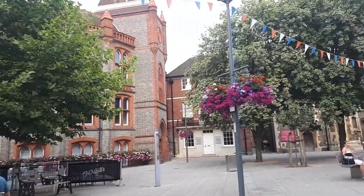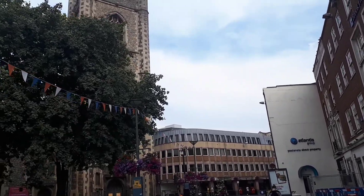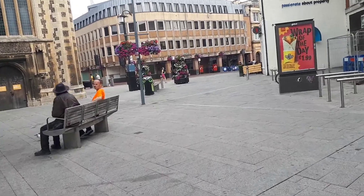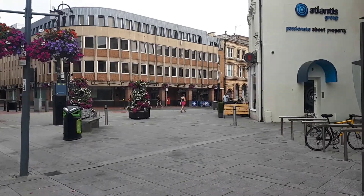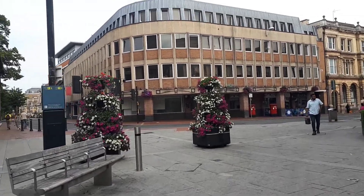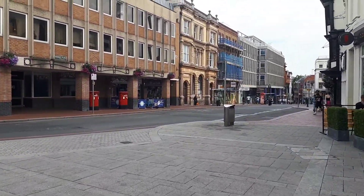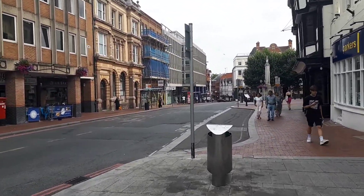I'm just walking through a bit of Reading city centre, getting through the pedestrianised area. I've got to try and remember how to get down to the Kennet and Avon Canal. I don't know much about Reading - not somewhere I've really been to a lot. The little bits I have seen, I can't say I'm overly impressed, but like I said I haven't seen much so not enough to form a proper opinion. It's just a little snapshot of Reading.